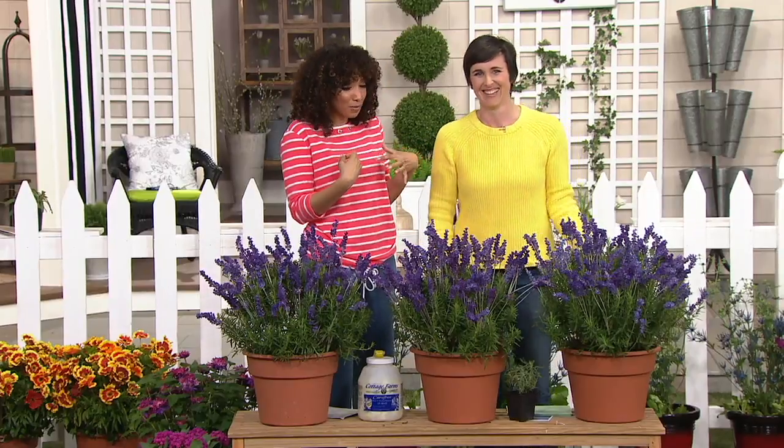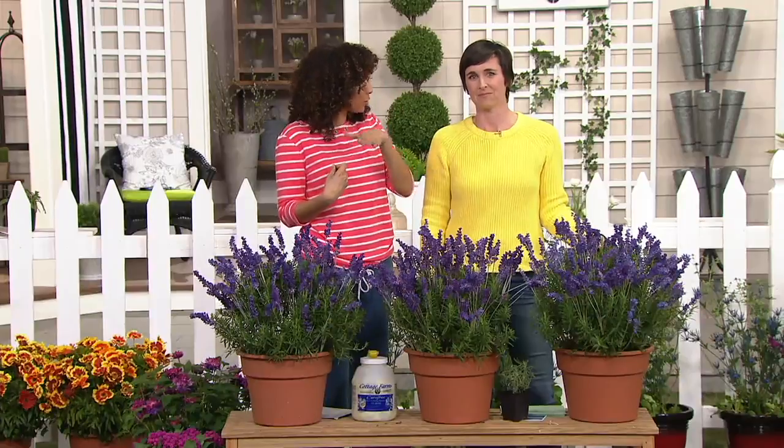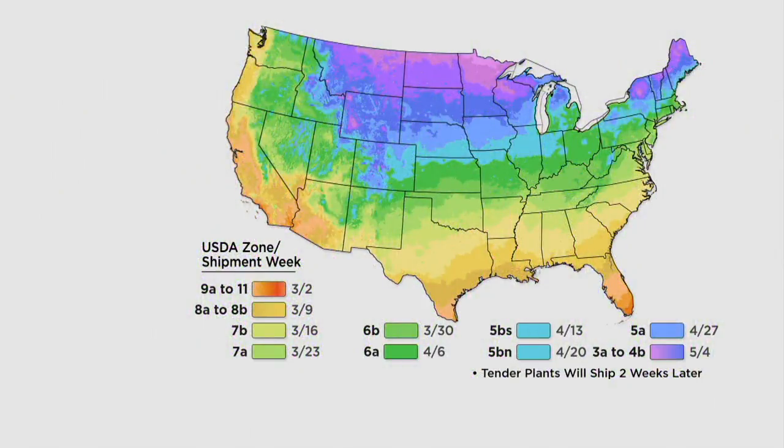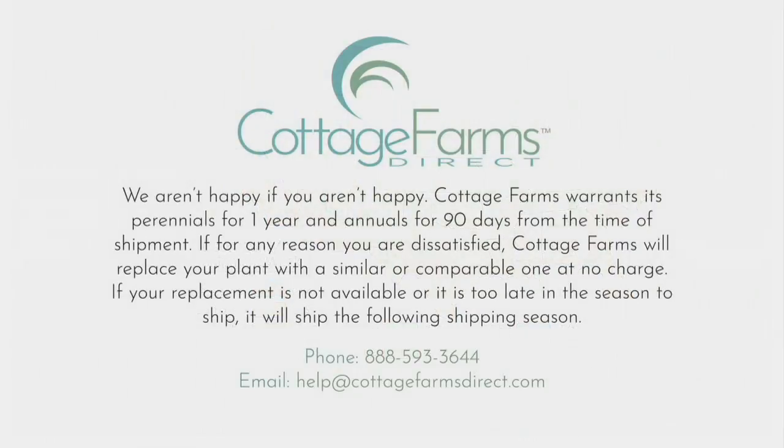We're going to share the zone map so you'll know when to expect your plants. We're in the northeast, in Pennsylvania — zone 6 — which is roughly early March to early April for planting. With the way things are warming, we've been able to grow zone 7 plants. Match your area of the country with the boxes below and the date next to it is when these lavenders and other perennials will ship out to you.